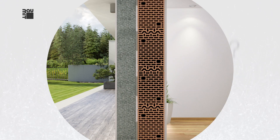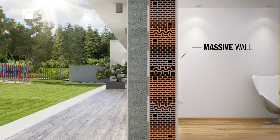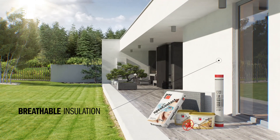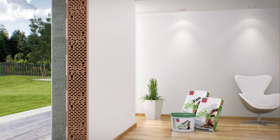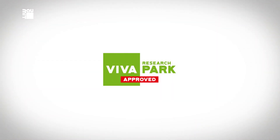The best indoor climate is provided by a combination of massive walls, high quality breathable insulation and an appropriate layer of mineral open poured indoor plaster. We do not play around with healthy living. We have it scientifically tested.